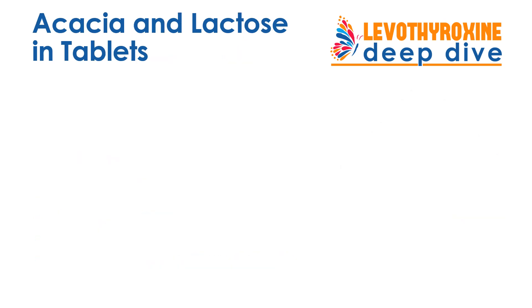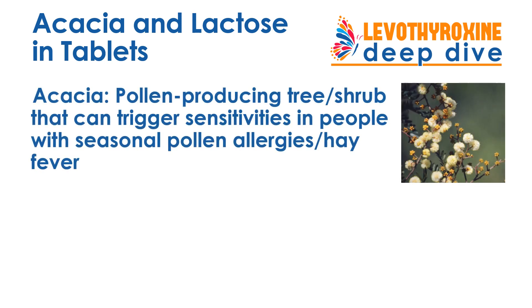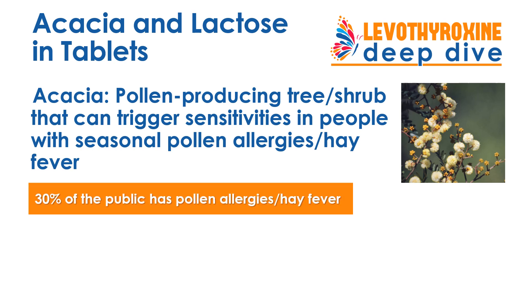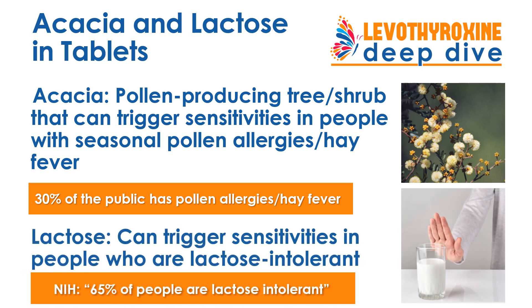There are two common ingredients that you need to be particularly careful about: acacia and lactose. They're found in a variety of different Levothyroxine tablets. Acacia can be sensitivity-producing and allergy-producing in the 30% of the public that have pollen allergies and hay fever. Lactose can be problematic for the 65% of the population that is lactose intolerant.